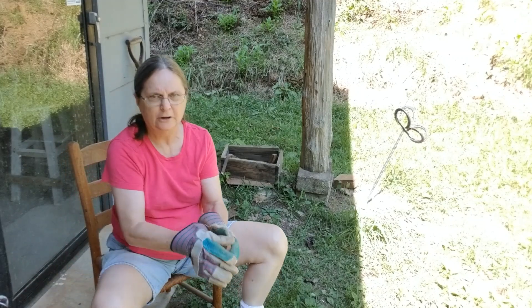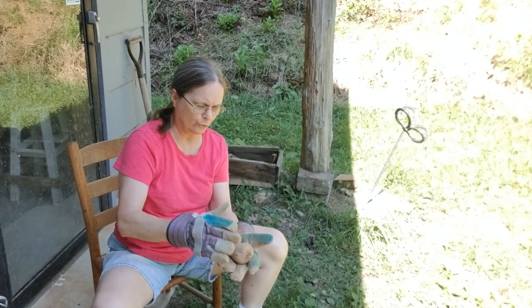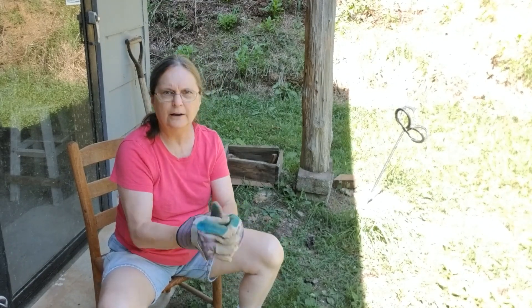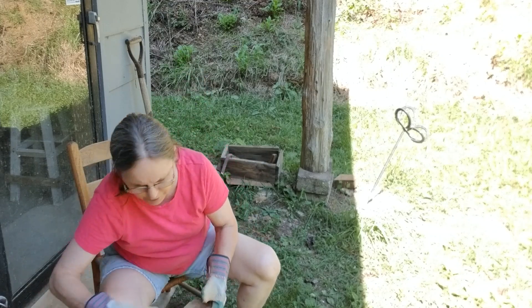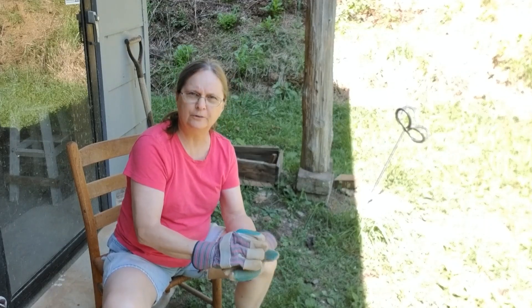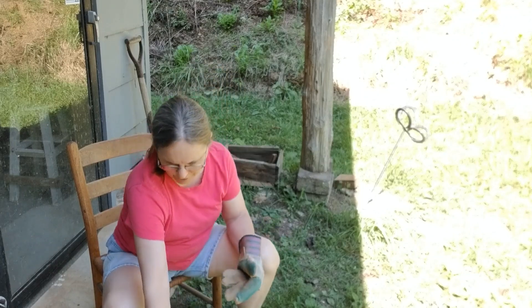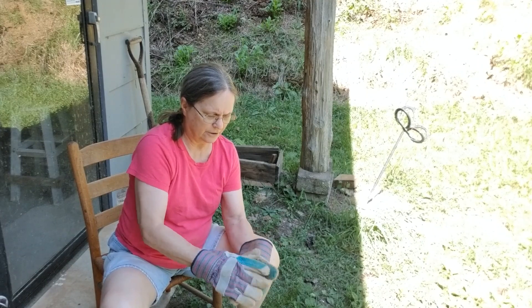So what I'm going to do with these potatoes is just brush off the excess dirt with these rough work gloves, and put them in a basket. Then I'm going to spread them out in the stairwell because it's cooler and darker in there, which will keep them longer into the fall.